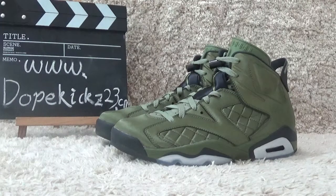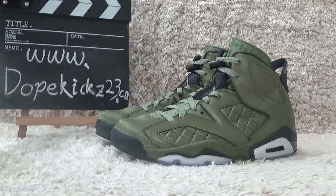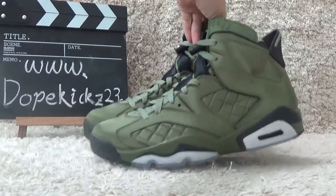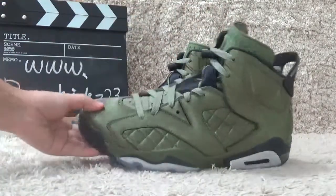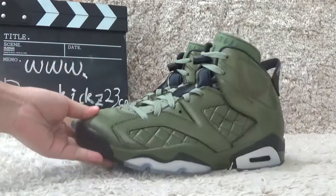Hello friends, here is the Dove Kids 23.7. We are the wholesale of the Authentic Sneakers in China. Here I will show you the new arrivals: Authentic Air Jordan 632 flight jacket. As you can see, it's the olive green color for the shoes.